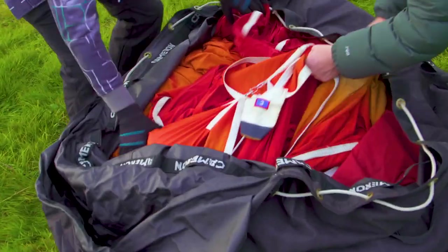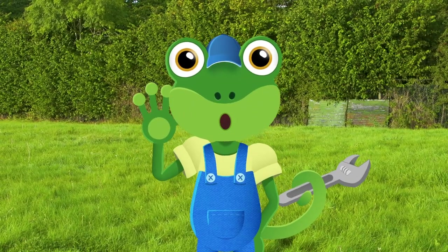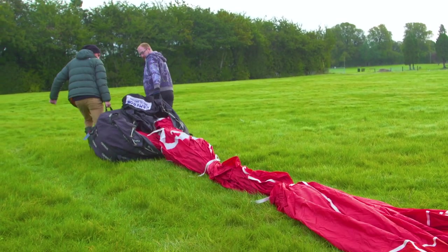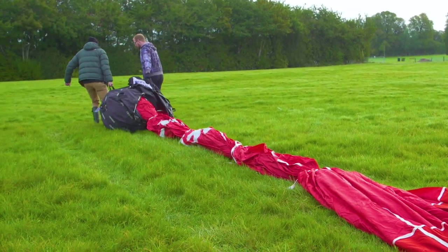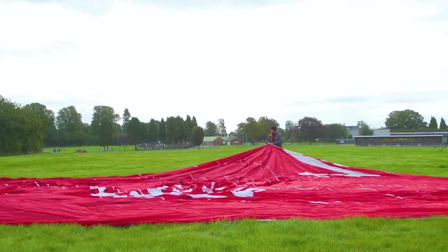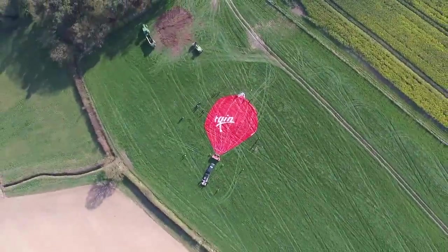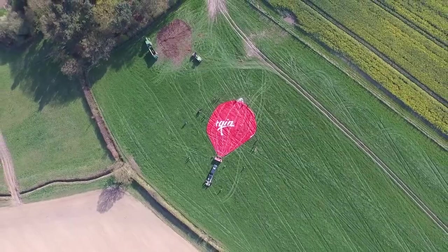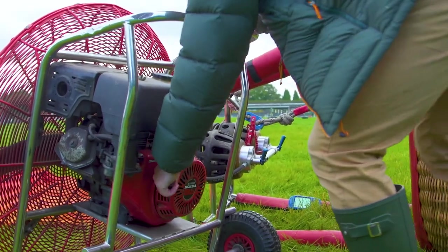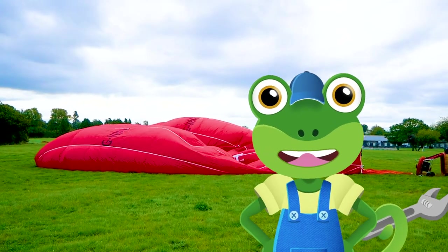This bag holds the entire balloon inside it. Balloon pilots don't call this part the balloon – they call it the envelope! This is a fan, and Ed uses it to quickly fill the envelope with air. That's called inflation!